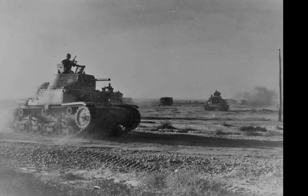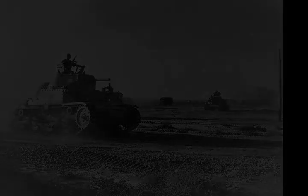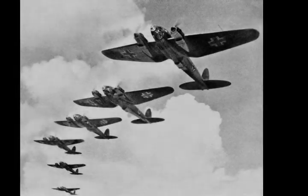The Battle of Gazala was fought during the Western Desert Campaign of the Second World War, west of the port of Tobruk in Libya, from 26 May to 21 June 1942. Axis troops of the Panzer Army Africa, consisting of German and Italian units, fought the British Eighth Army composed mainly of British Commonwealth, Indian and Free French troops.